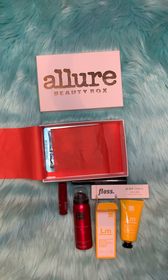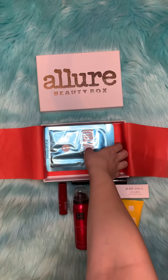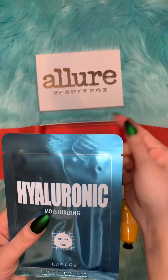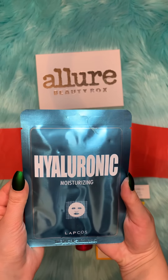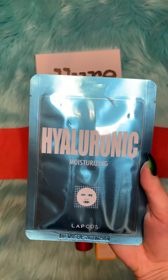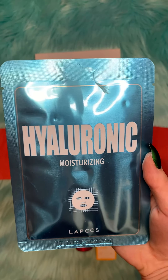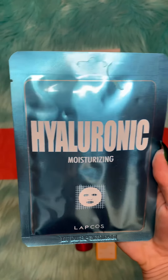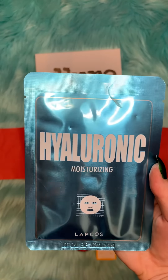And the last item is this Hyaluronic Moisturizing Mask, and this retails for $3.00. This is the last item in the box.